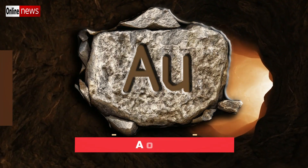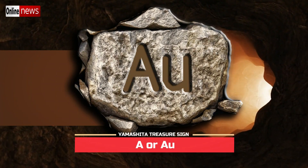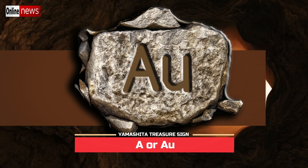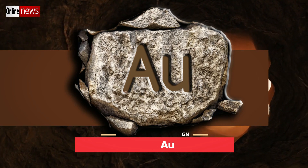The Japanese Imperial Army used the symbol A or AU to denote their gold treasure deposits. These items can be in the form of gold Buddha, gold coins, gold bars, or any objects made out of gold. The relationship of these symbols to gold is due to AU representing the gold element on the periodic table.